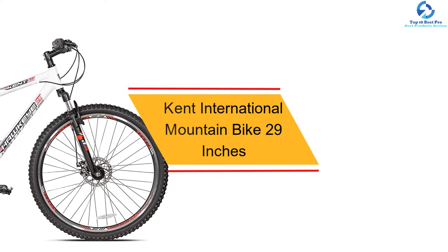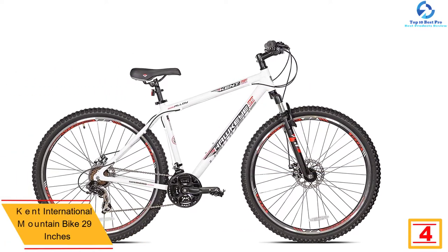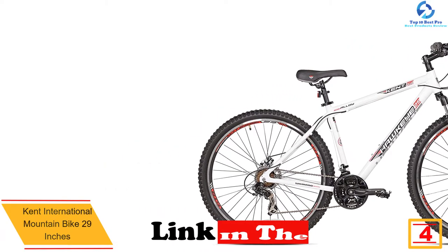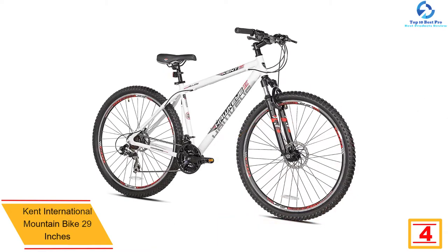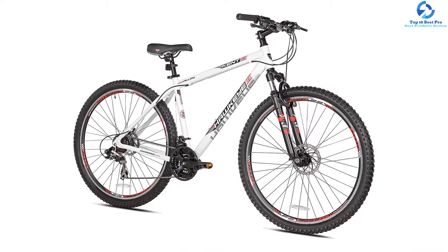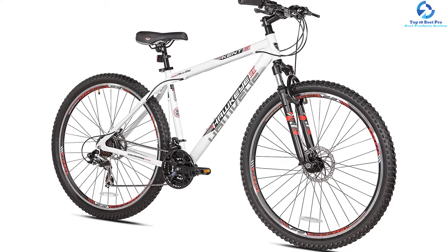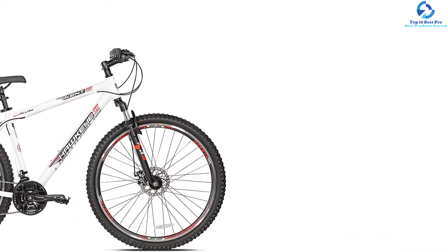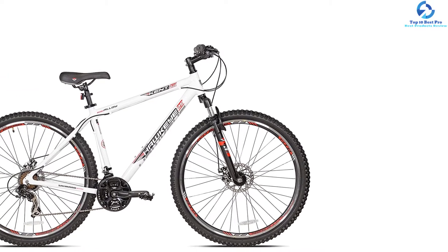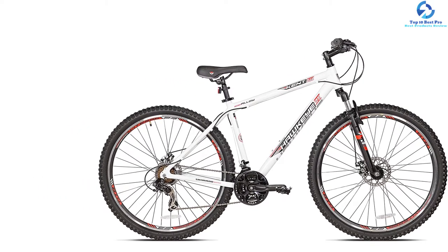At number four, we have the Kent International mountain bike with 29-inch wheels. This is a top-rated bike excellent for your riding needs. The large 29-inch wheels can ride smoothly on all types of terrains. The unit also features quality disc brakes for rider safety. The product has a 21-speed shifter system for easy shifting of speeds. Designed using the best quality aluminum frame, this bike is lightweight and provides a comfortable ride, and it features a comfortable adjustable saddle to accommodate all ages.